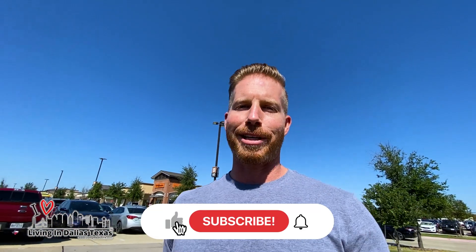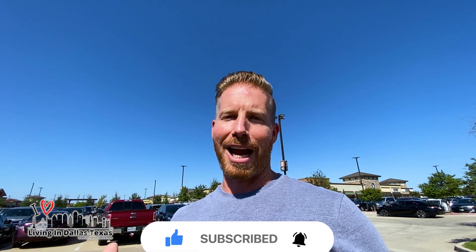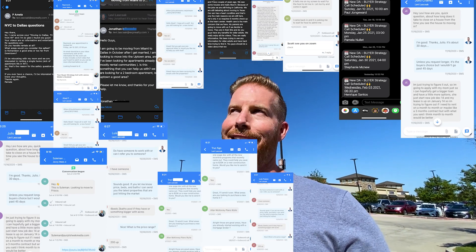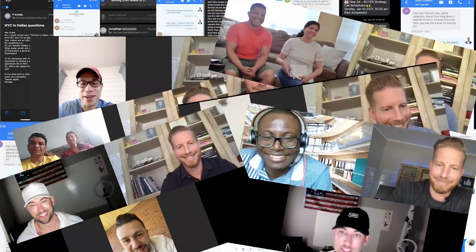If this is your first time to the channel and you want to know everything there is about living in Dallas, Texas and the surrounding areas like Allen, then subscribe below and tap the bell for notifications. My name is Levi. My partner Travis and the team get calls and emails every single day from people looking to make their move to Dallas. Whether you're moving in nine days or 90 days, give us a call, shoot us a text or send us an email.